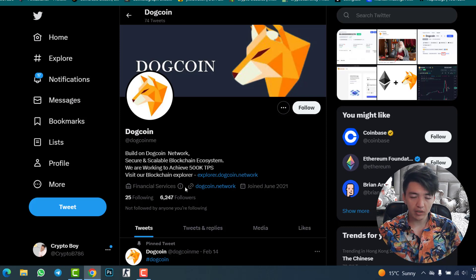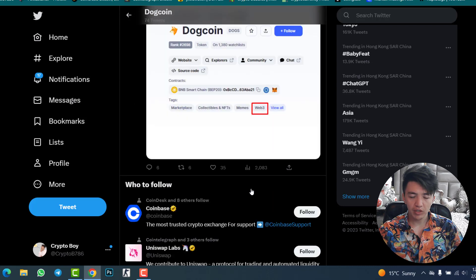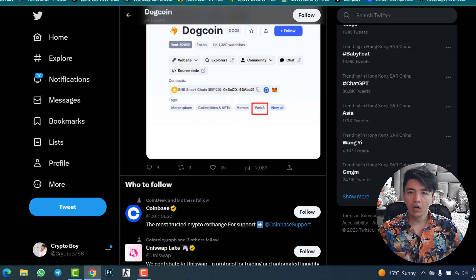Check and follow the Twitter account. This project is new in the crypto market and the Twitter account was created in June 2021. This project is about Web3, memes, collectibles, and an NFTs marketplace — as described in the CoinMarketCap listing.